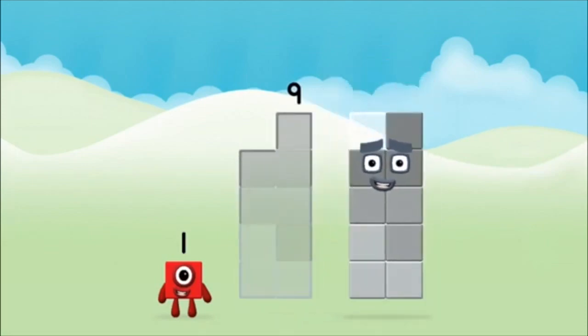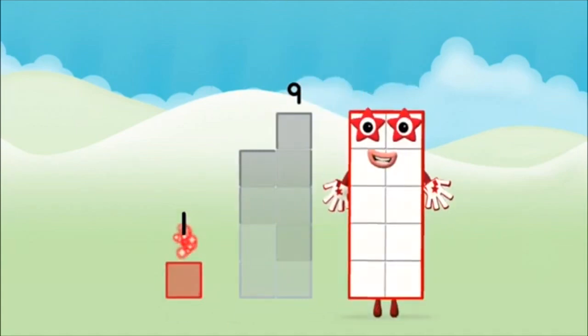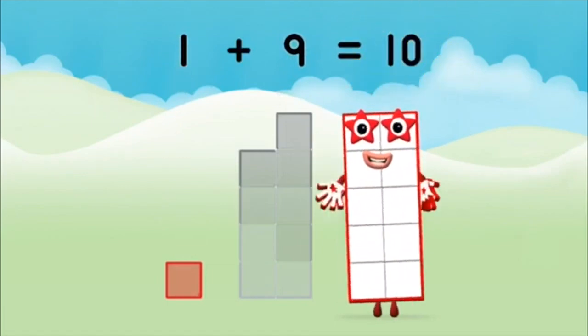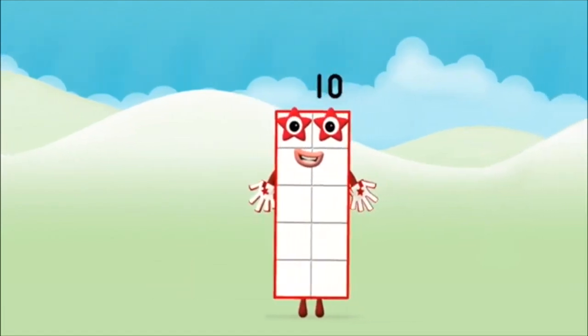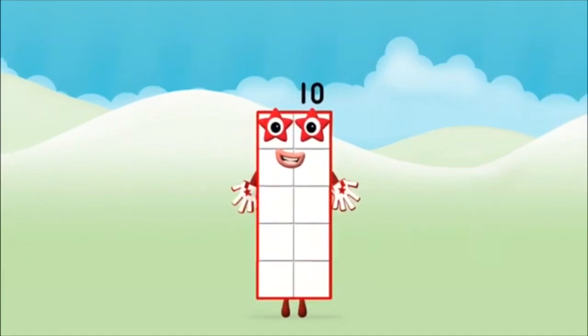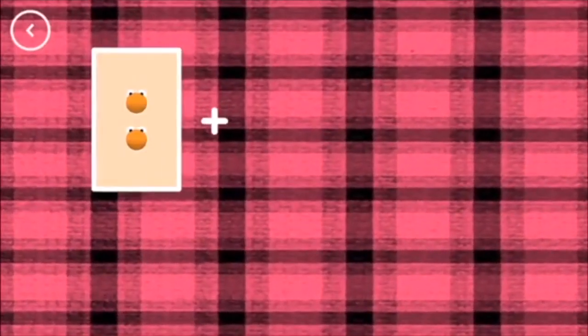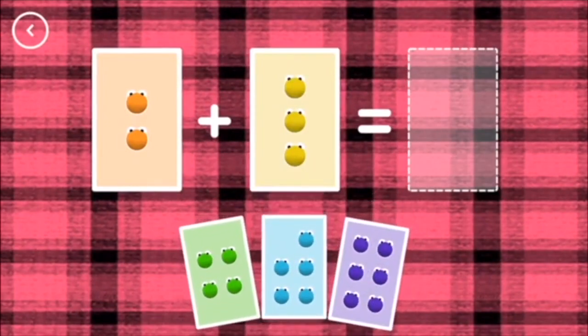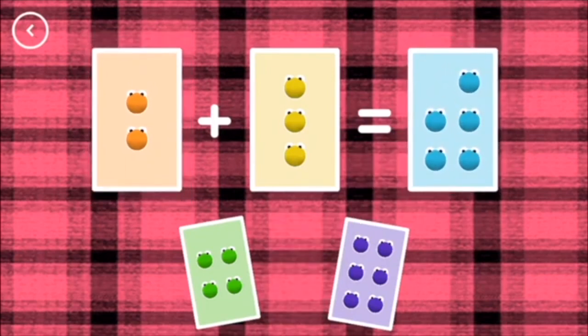Nine. One plus nine equals ten. Well done, you made numberblock ten. If you start with this many and add this many, how many do you have altogether? Five. Two plus three equals five. Correct.